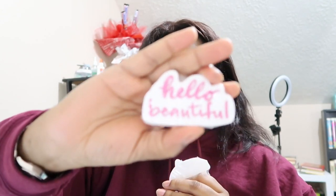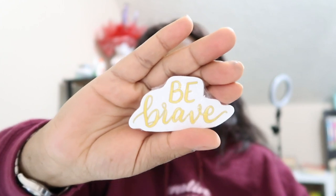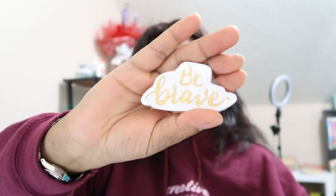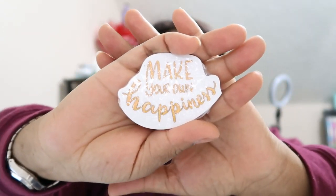So let's see how it ended up looking. I also restocked these three that were running low in the shop — I replenished the 'Hello Beautiful,' 'Be Brave,' and 'Make Your Own Happiness' — those were the ones running low.